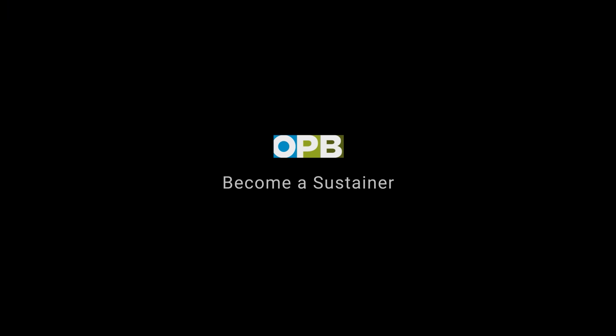Great people just doing their thing in their own Northwest way. We love bringing you stories like this. Support what you love at opb.org/video.